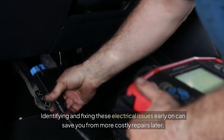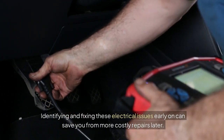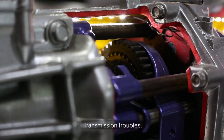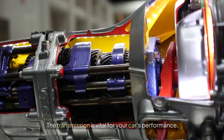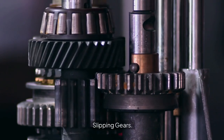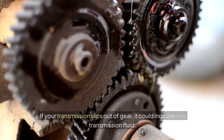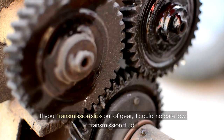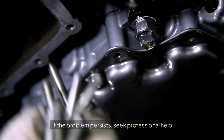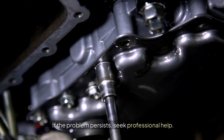Identifying and fixing these electrical issues early on can save you from more costly repairs later. Transmission Troubles: The transmission is vital for your car's performance, and ignoring transmission issues can lead to major problems. Slipping Gears: If your transmission slips out of gear, it could indicate low transmission fluid. Check the fluid level and top it up if needed. If the problem persists, seek professional help.